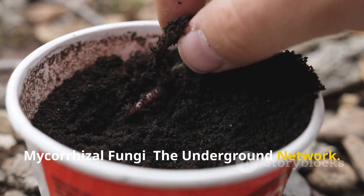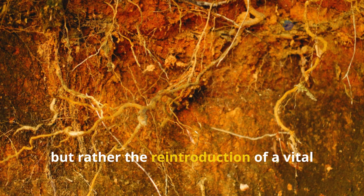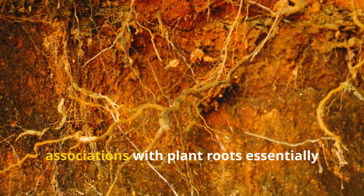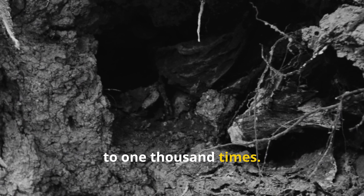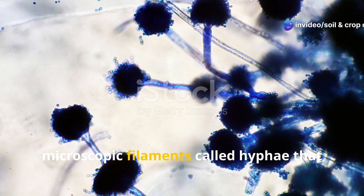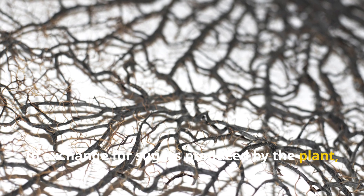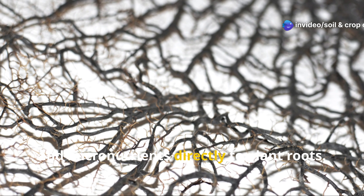Mycorrhizal fungi: the underground network. Perhaps the most fascinating soil amendment isn't really an amendment at all, but rather the reintroduction of a vital natural relationship that's often destroyed in conventional gardening practices. Mycorrhizal fungi form symbiotic associations with plant roots, essentially extending the plant's root system by 10 to 1,000 times. These remarkable fungi send out microscopic filaments called hyphae that can access water and nutrients in soil pores too small for plant roots to enter. In exchange for sugars produced by the plant, mycorrhizal fungi deliver water, phosphorus, nitrogen, and micronutrients directly to plant roots.